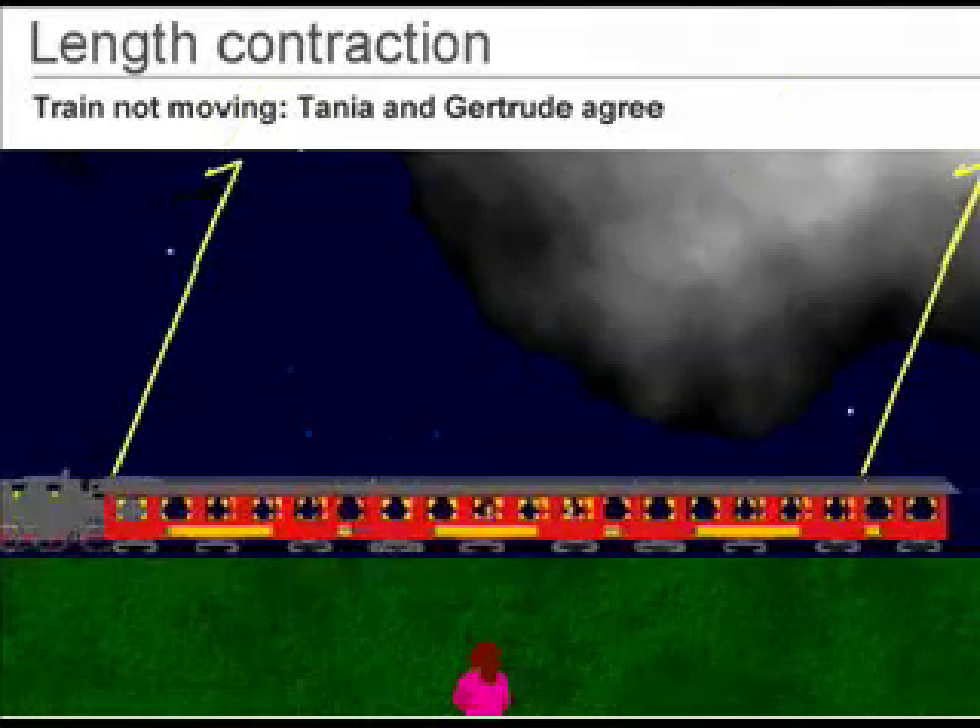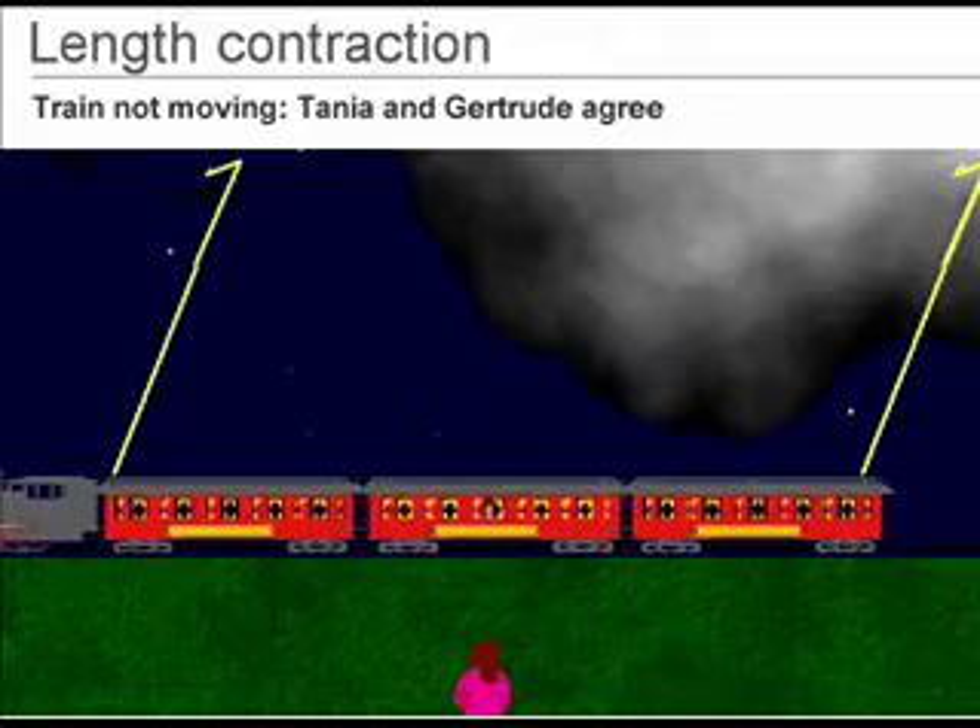When the two lightning bolts hit, the light has not yet reached the two women, so they have not yet seen the lightning.